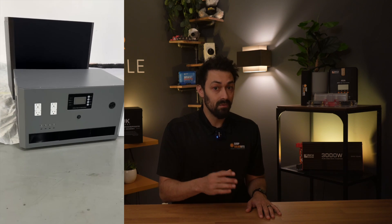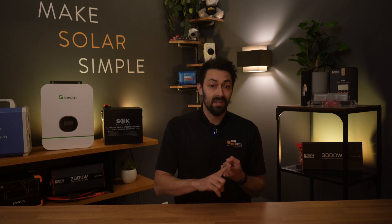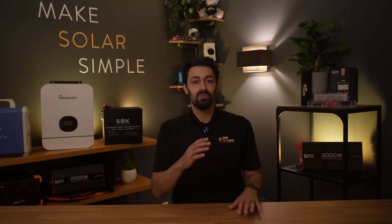It's a split-phase inverter as well, which means you don't need a second unit if you want to run things like an air conditioner or a dryer. This unit can just already do it.